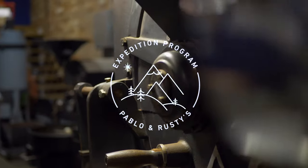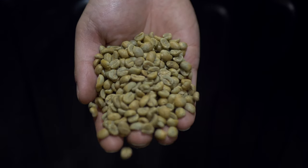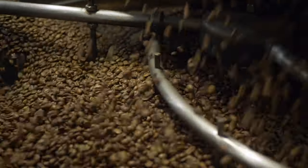The aim of Expedition is to give you access to some of the rarest coffees on the planet. With a range of carefully selected coffees always on the menu, there will always be something for everyone.